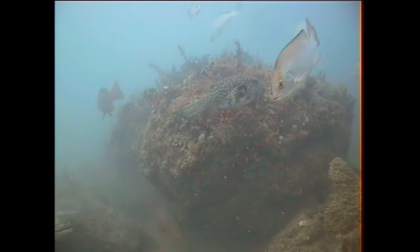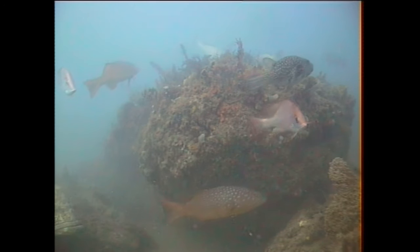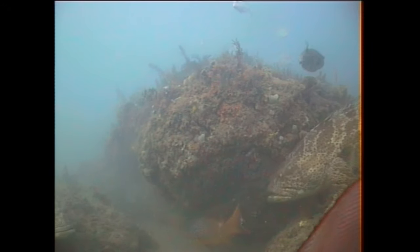It's a large puffer fish, that one — heading over towards the bait, only to meet a cod coming from the other direction.